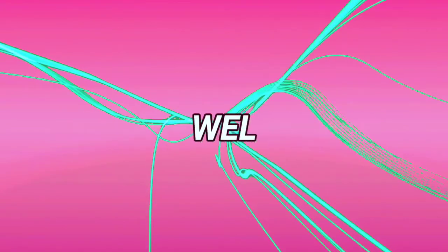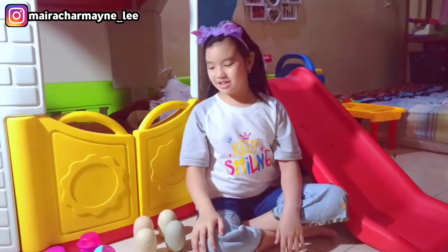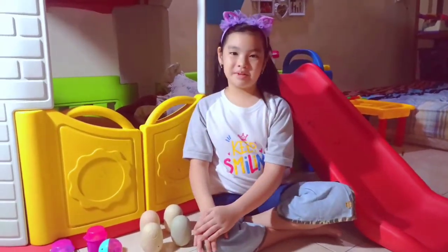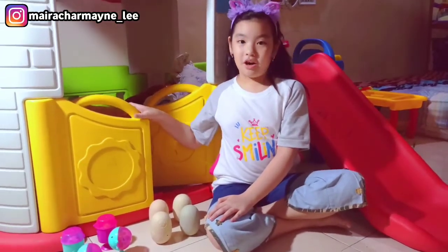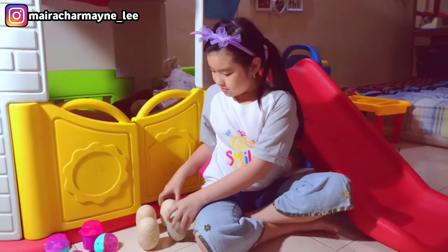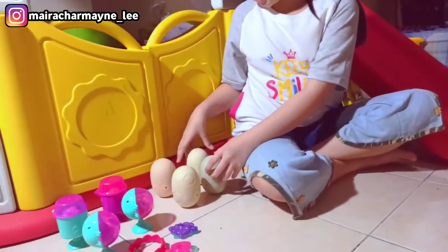Hello everybody! Welcome to my channel! Hi everyone! My name is Marisha Mindley and today I just bought a Happy Meal and I got lots of toys. Right now we're gonna open all of them. My mom was the one who opened the plastics so it's a complete surprise for me.